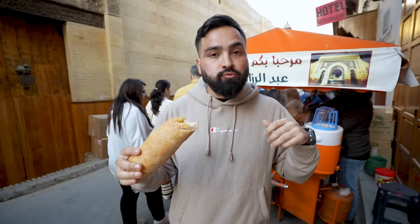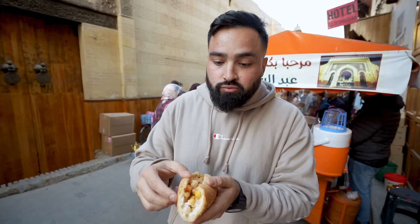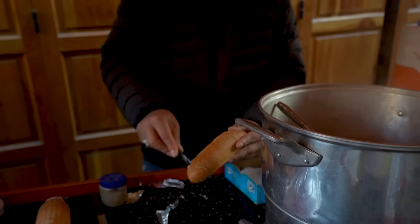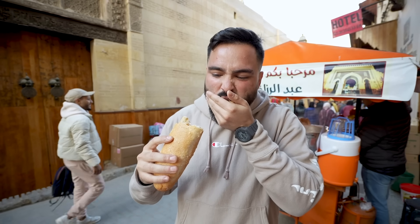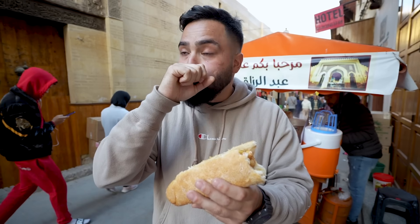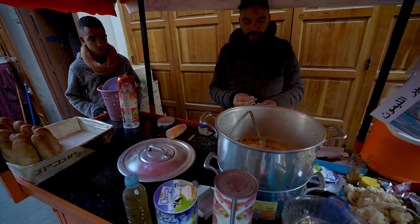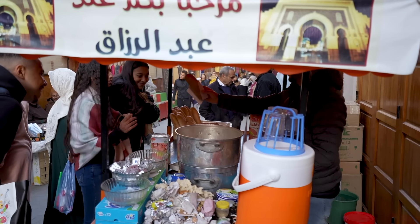That is extremely spicy — it's like a powdered chili but extremely hot. He smeared cream cheese inside and the combination is just incredible. I've never had anything like it before. The bread is extremely soft. The Moroccan people went crazy with this creation. The chickpeas are also fresh — we literally waited 15 minutes for them to come out. What a great decision.